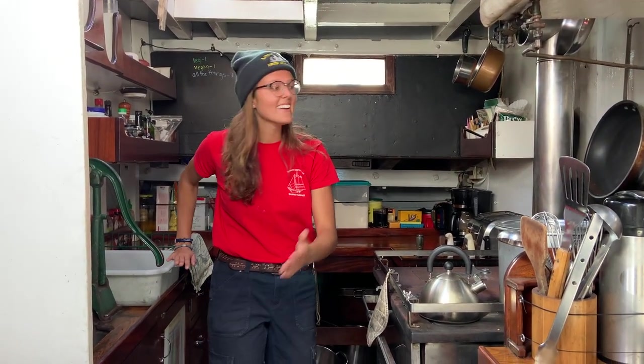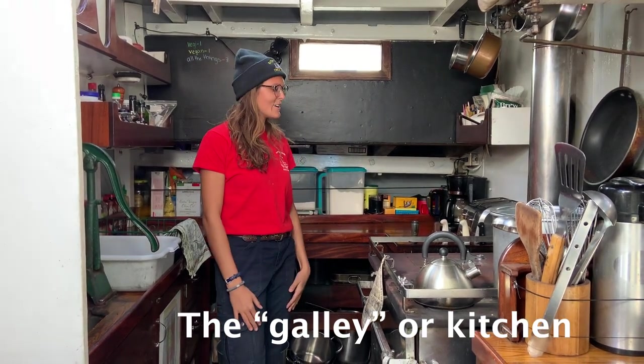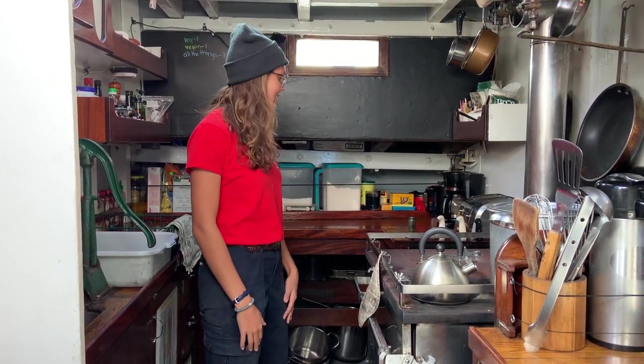Now that I've come down the companionway ladder, I'm going to show you the galley, which is what we call a kitchen on board a ship. It's basically what you would expect out of your kitchen at home, but we have to secure things for sea a little bit better.